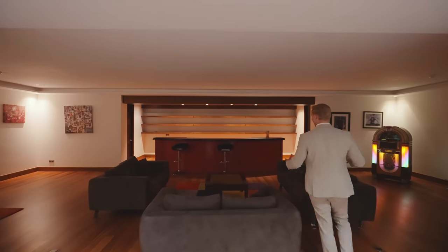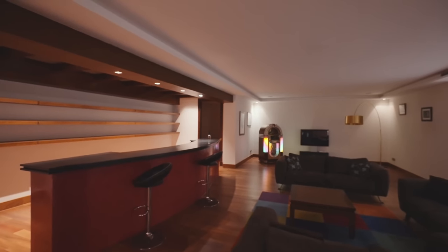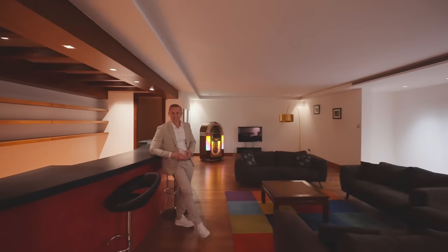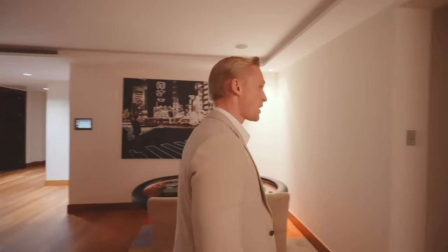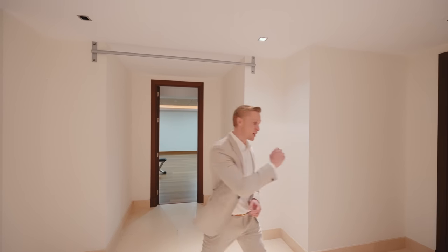Carrying on to the other side, we go into this intimate lounge bar entertainment area. It has its own cloakroom and additional storage to the side — pretty cool. You can have a great time here with friends, chill out, and enjoy quality time. Then after your poker game, we carry on through this hallway, which has automatic lights — that's another important point I'll get to in a moment.